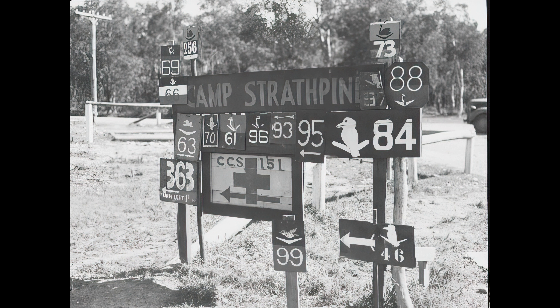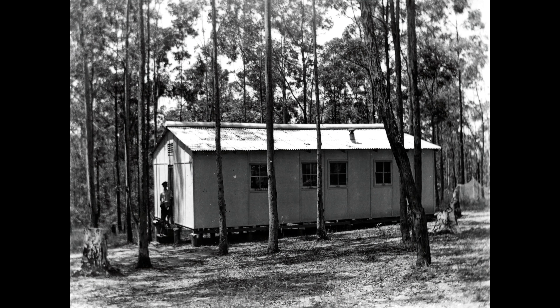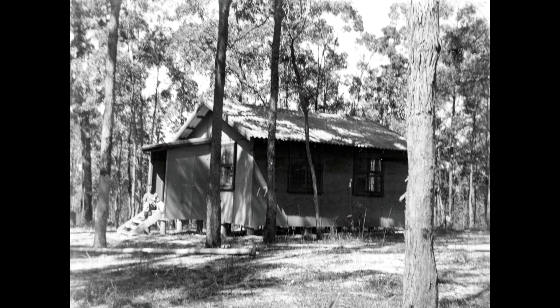Camp Strathpine was built between 1942 and 1943 but it was occupied up until the 1950s. 15,000 American servicemen and a large number of Australian servicemen occupied this site. It went from way up at Petrie right down to what is now Brendale. You can see these are the sort of huts that were in the bush — officers' quarters — and that's actually the general's quarters there. This was a very important base.